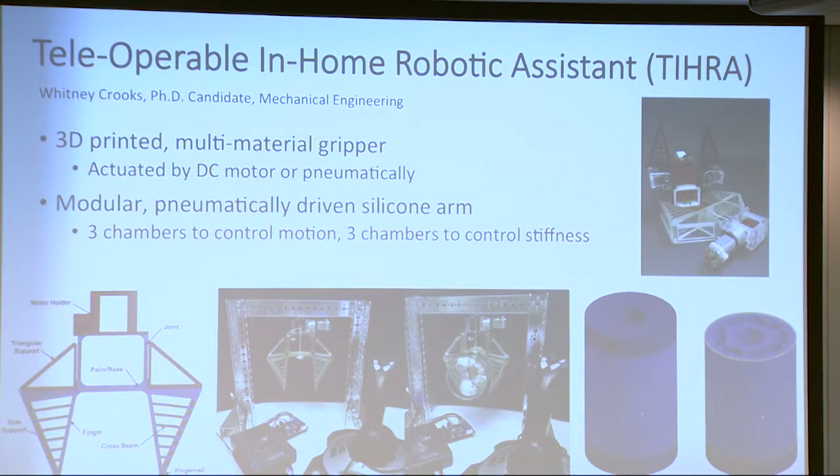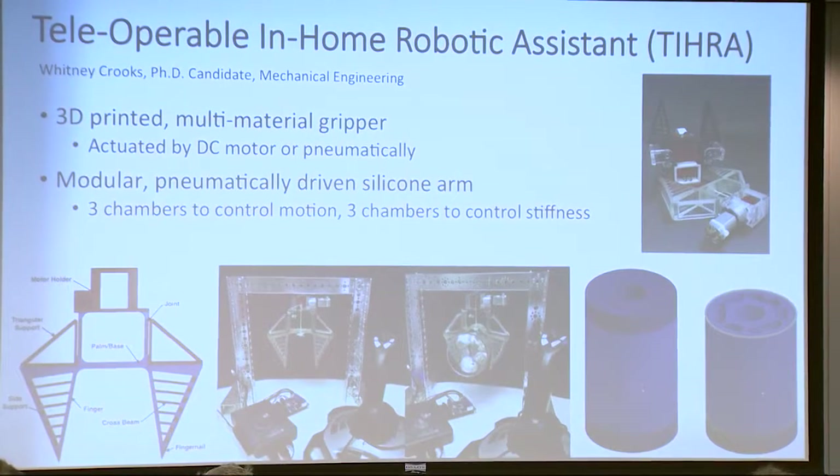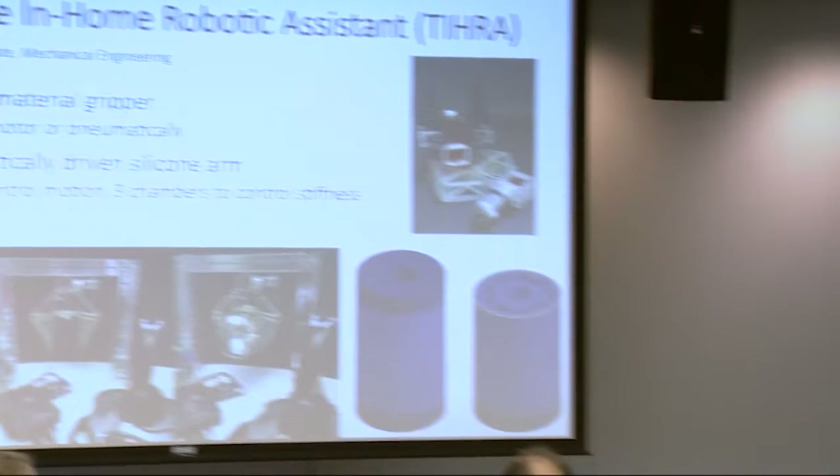The last robot taken to Italy was part of my dissertation work on a teleoperable in-home robotic assistant. We took our 3D printed gripper attached to a different arm. The gripper is printed on a multi-material printer, composed of both hard and soft parts, based on the Festo gripper. When you go to grasp an object, parts of the gripper collapse and conform around it. We're attaching it to a modular pneumatically driven arm with three chambers to control elongation and bending, and three chambers to control stiffness with granular jamming — similar to the universal jammer filled with coffee grounds.